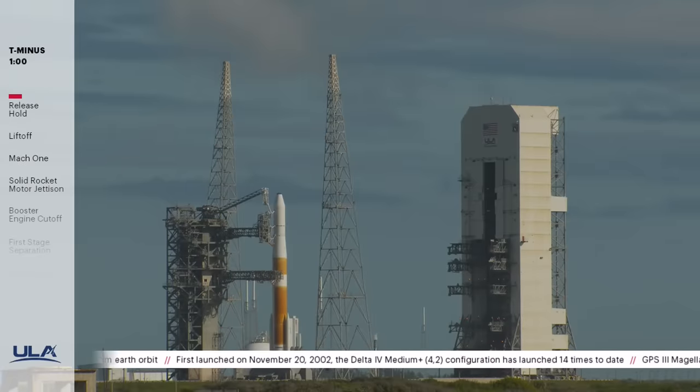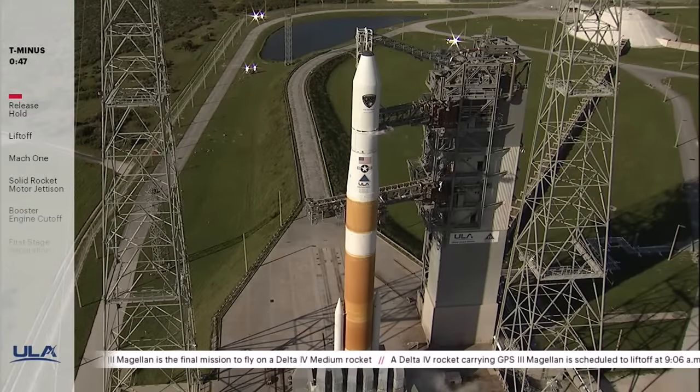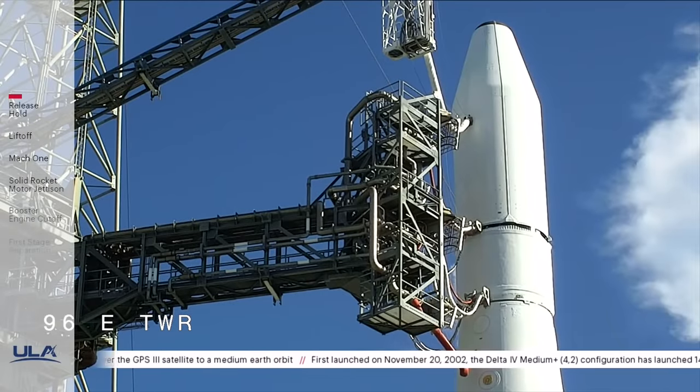T minus one minute. Engine start box go. Report range status. Range green. 50 seconds. Second stage LH-2 secure at flight level. 30 seconds. Status check. Go Delta. Go GPS. 23 seconds. SRM TVC blow down. 15 seconds. ROFI ignition.